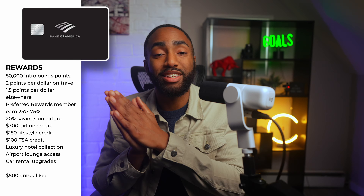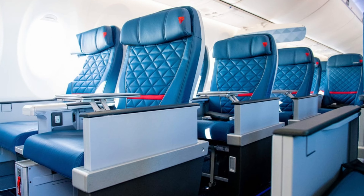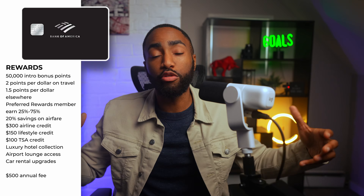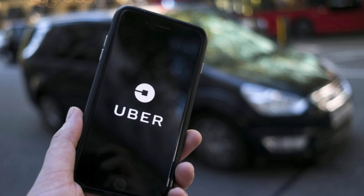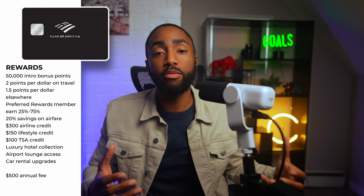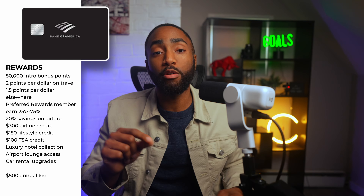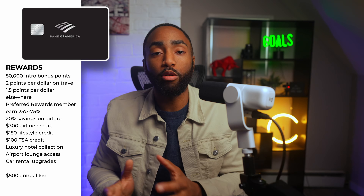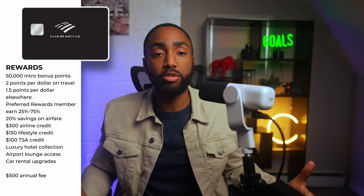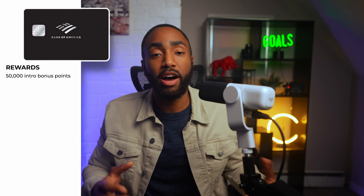You also get a 20% savings on airfare for any class when paying with points through the Bank of America Travel Center. This card gives you up to $300 annually in airfare incidental statement credits, including seat upgrades, baggage fees, and airline lounge fees — but not airfare itself. You get up to $150 annually in statement credits for lifestyle conveniences, which includes streaming services, food delivery, fitness subscriptions, and ride-hailing services. Up to $100 in statement credits for Global Entry or TSA PreCheck every four years — always go for Global Entry since it includes TSA PreCheck. You get access to the Visa Infinite Luxury Hotel Collection with late checkouts, free daily breakfast for two, and automatic upgrades. You also get airport lounge access with Priority Pass Select membership and Visa car rental benefits with status upgrades for Avis, Hertz, National, and Silvercar. The annual fee is $500.